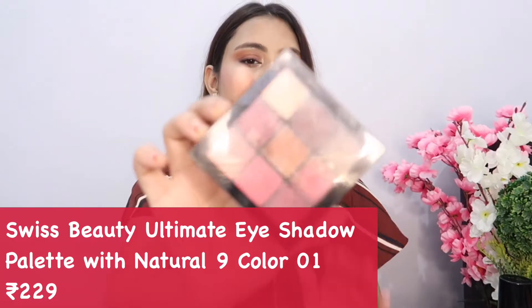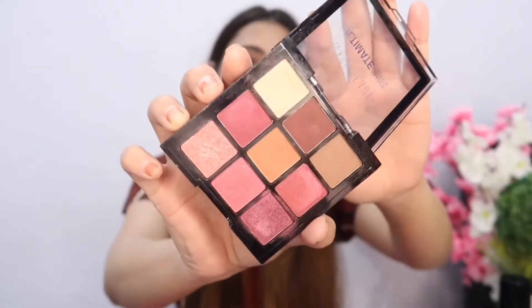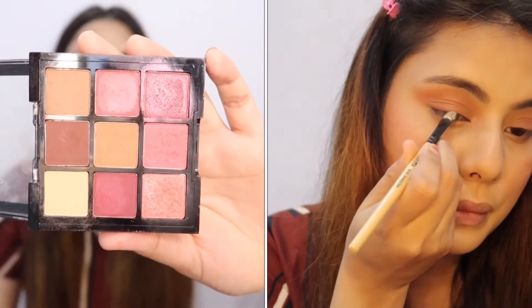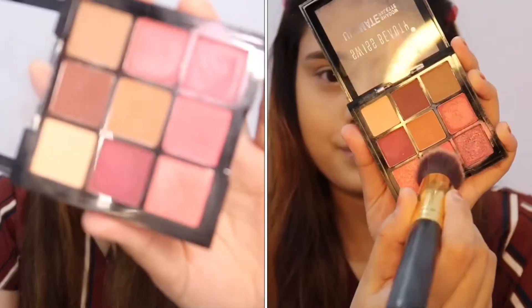Next is an eyeshadow palette — the Swiss Beauty Ultimate Eyeshadow Palette in shade 01. It has 9 shades and is really compact for travel. It features pretty pink and brown shades, and you can create a lot of looks with them. You can also use the pink shades as blush, which I'm currently wearing. It's only 250 rupees, or even less on discount.